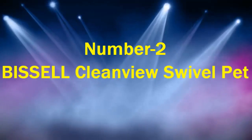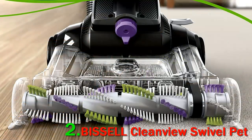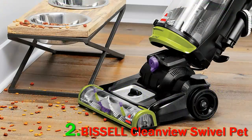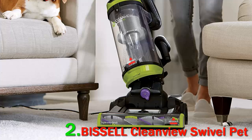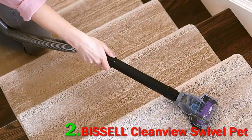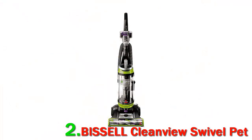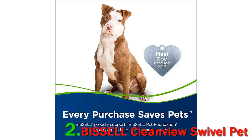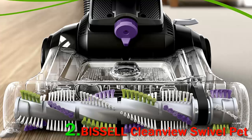Number 2: Bissell Clean View Swivel Pet. This new Bissell is great because it is lightweight, easy to use, and gets into hard-to-get places, one writes. Reviewers are particularly impressed with how well it gets into the corners. The suction on this is powerful — it literally sucks up everything, even if it's not close to it. I really like the little brushes on the sides because they help me get that dust and hair that accumulates in the corners and around the base of the wall. Another reports it did a great job vacuuming right up to the baseboards, works on all surfaces, and you can adjust the settings depending on what surface you are vacuuming.